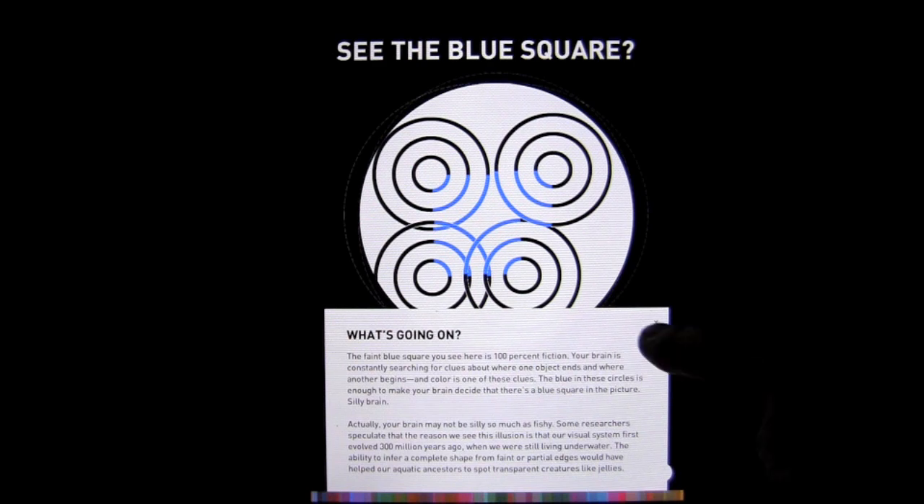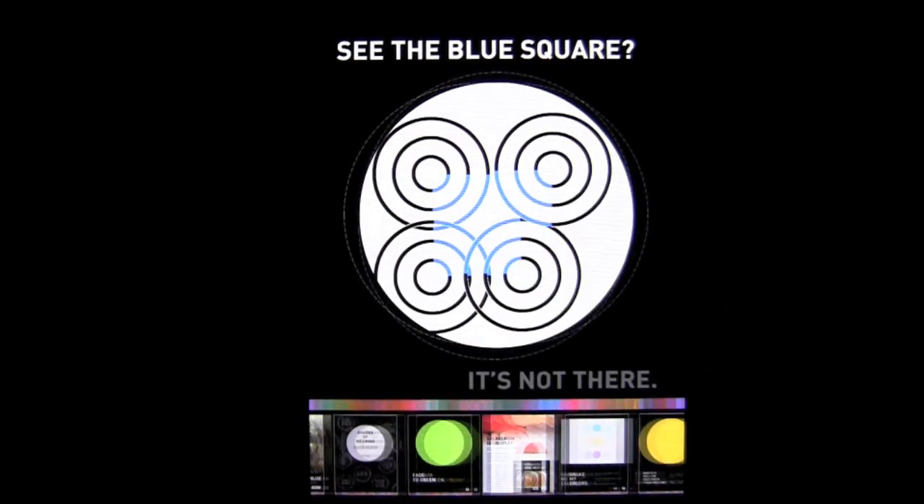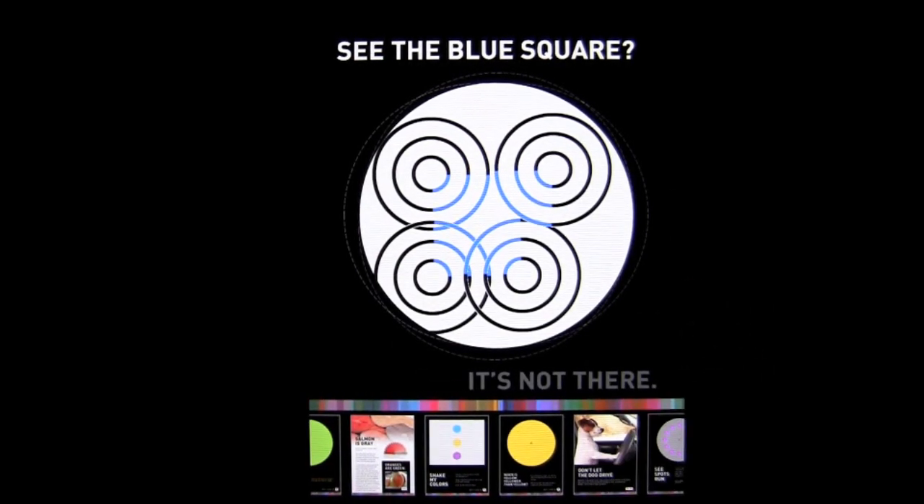It's a little trick our brain plays on us, and they explain it further there. Let's tap on there and go farther — we can tap on this dog and find out what's up with the dog.